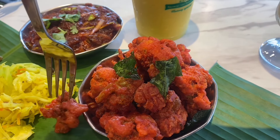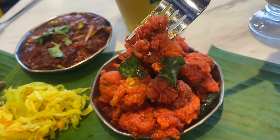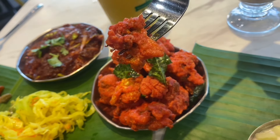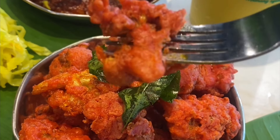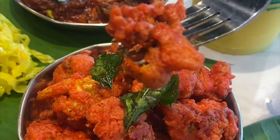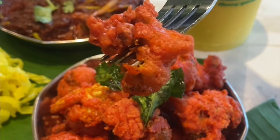One side dish I left out earlier is the cauliflower 65. In an Indian restaurant, when you see the word '65' it's always a nicely spiced batter. They do it incredibly well here — this is probably my favorite side dish. It is incredibly flavorful, the deep-fried curry leaves make it even more fragrant, and the cauliflower is fried to perfection. This is actually a vegan dish, and it is amazing.